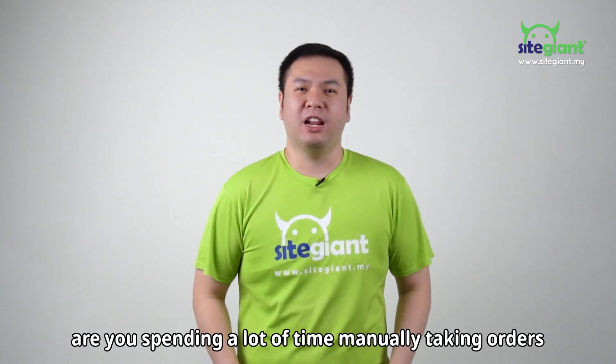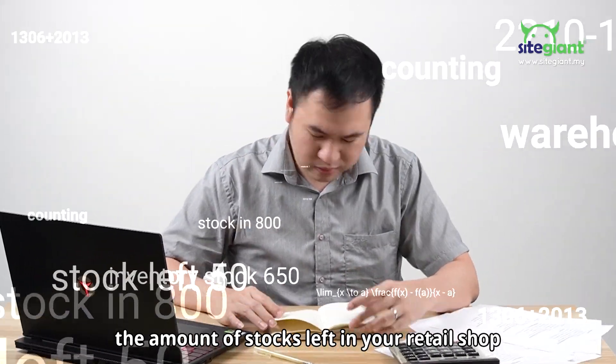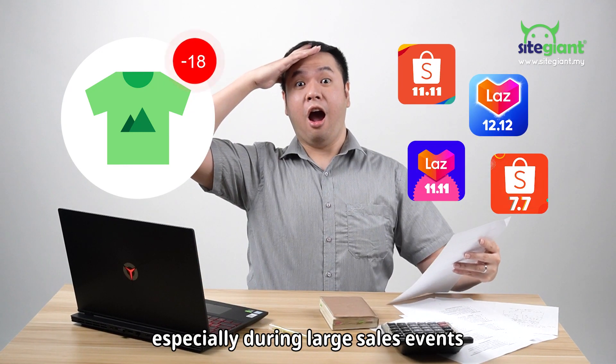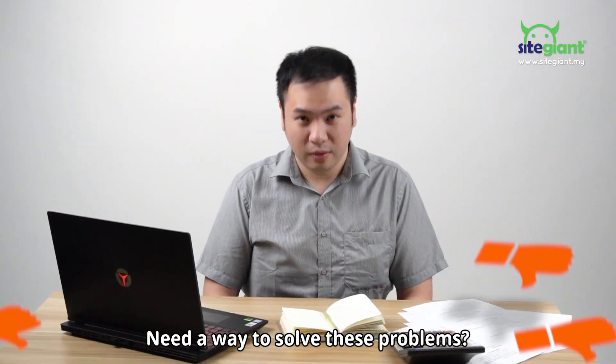Hello retail sellers! Are you spending a lot of time manually taking orders from your walk-in customers? Non-stop counting and updating the amount of stock left in your retail shop, and often overselling your products especially during large sales events? This will slow down your business operations and cost many unhappy customers. Need a way to solve these problems?